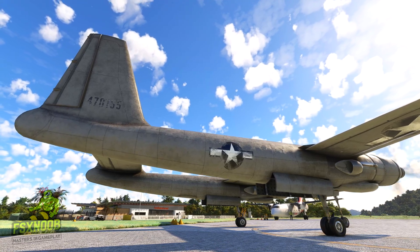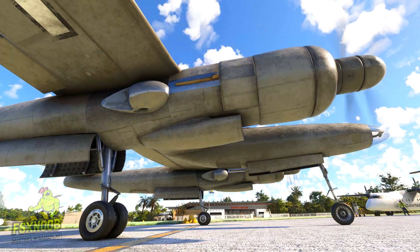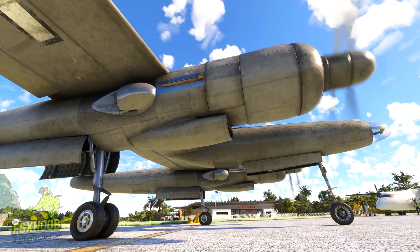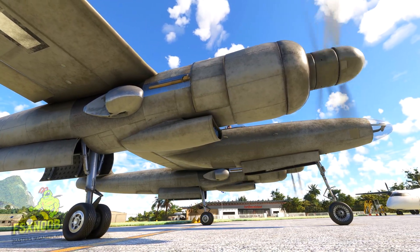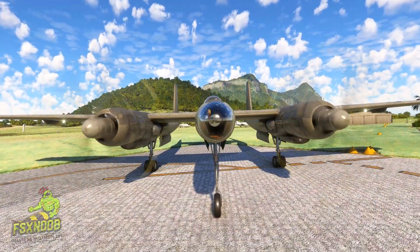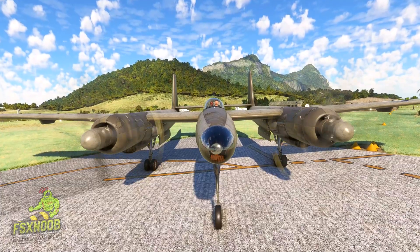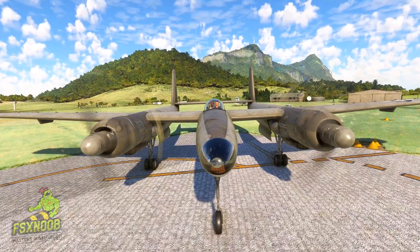During the first flight over Los Angeles, mechanical issues occurred. Hughes attempted an emergency landing, but the XF-11 crashed in Beverly Hills, destroying houses and erupting in flames. Hughes was critically injured with burns and multiple fractures, but miraculously survived. The crash cemented his reputation as a daring aviator and a divisive figure.